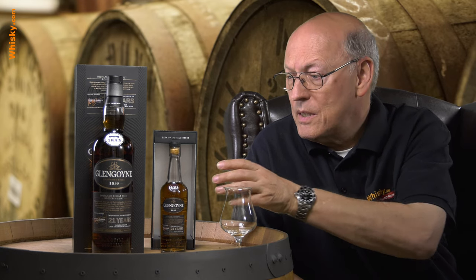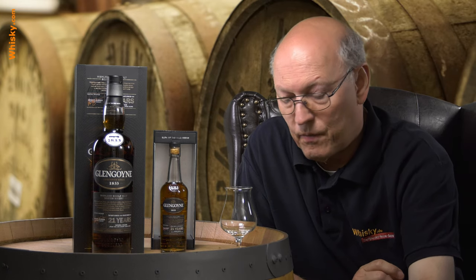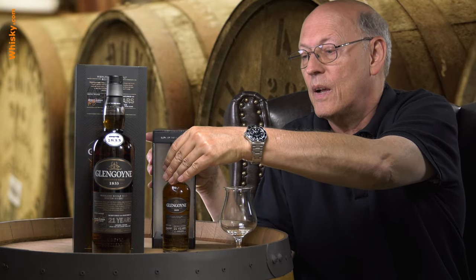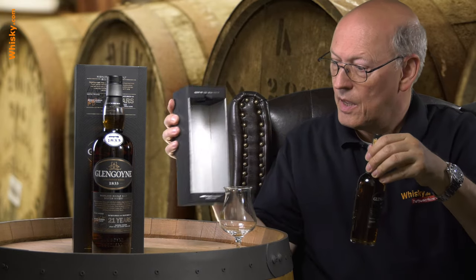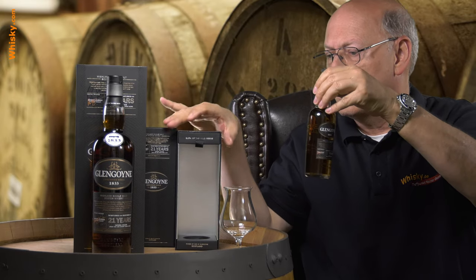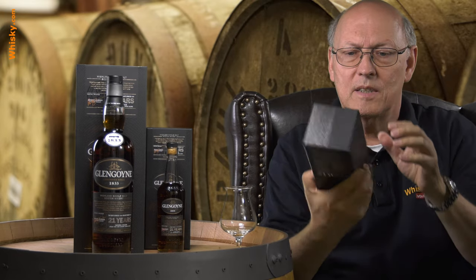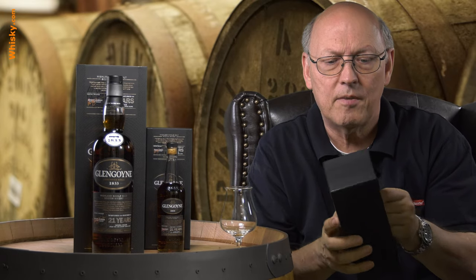The small one comes in this box, which is the same box as the big one — very well done, very good manufacturing, fits very well. I have to be careful because there's a green screen behind so that you do not have a greenish effect on the bottle, and this is heavy.